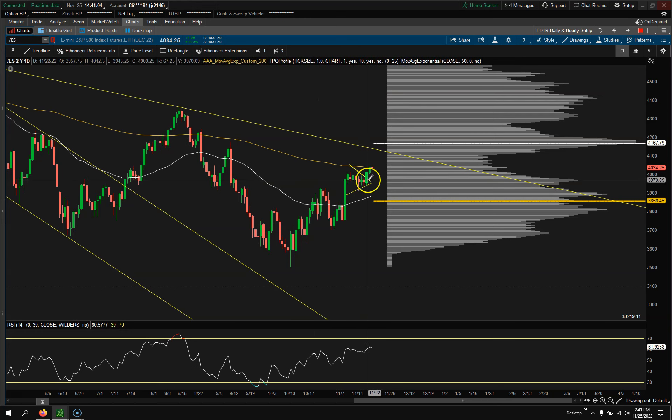Last week I said watch out — we potentially could break out of this bull flag. I kind of drew this in last week's video. Guess what? We broke out and went right to the 200 level. We're stuck here now. We do have a double top here, which is very interesting.